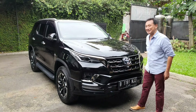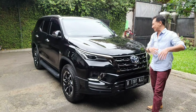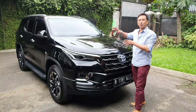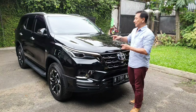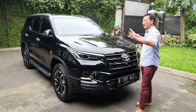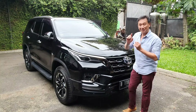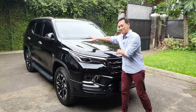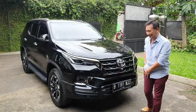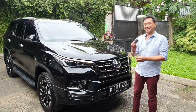I was surprised to see it - if it were mine, I'd have 7 of them! Okay, let's look at the intro. The Fortuner has quite a long history. This one is the 2.7 petrol. Let's start from the front of the car.